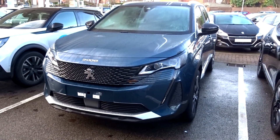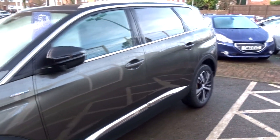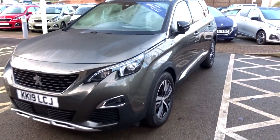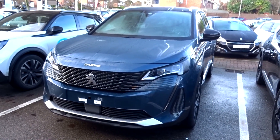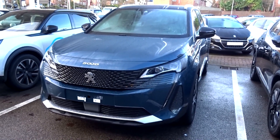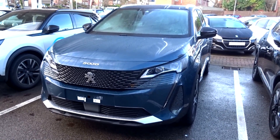I think this is the end of the comparison tour showing the similarities and differences between the facelifted and pre-facelifted Peugeot 5008. Unfortunately I couldn't show you the inside, but I tried to make the best video possible. Like this video, comment down below, subscribe if you're interested, and don't forget to turn on notifications for whenever I upload a new video in the future.